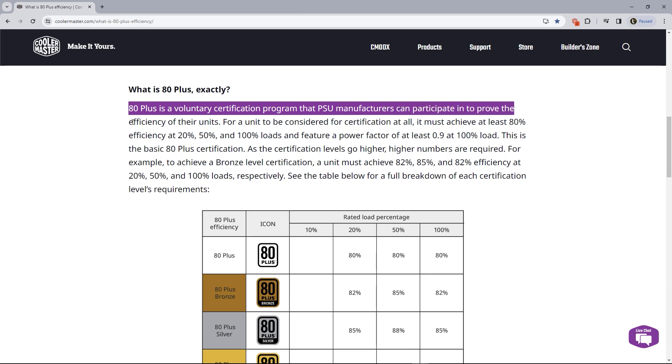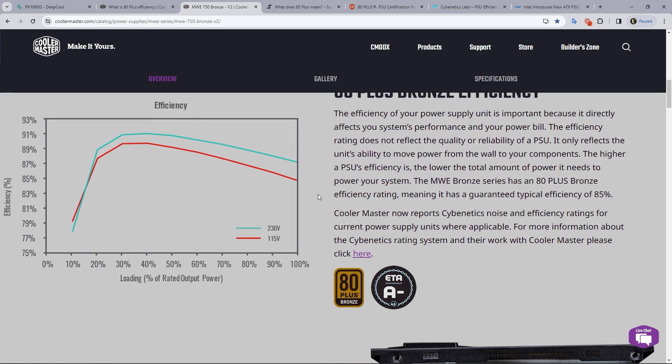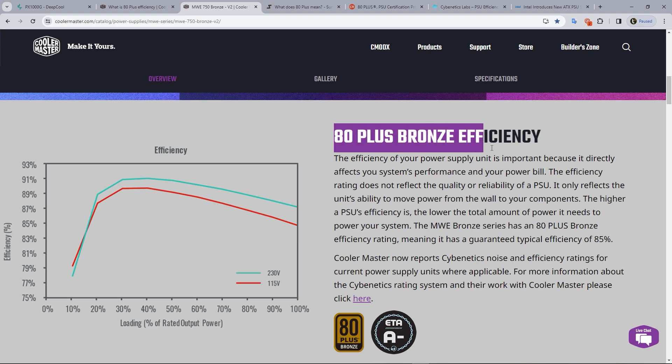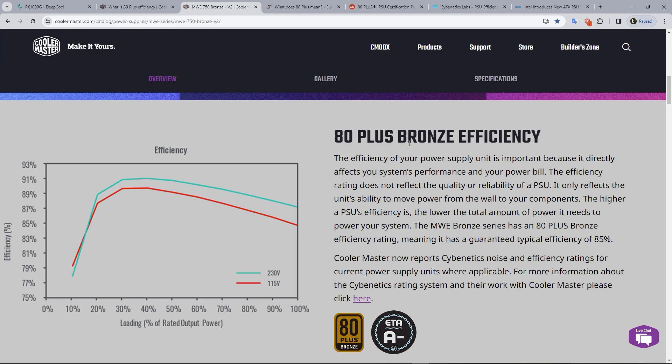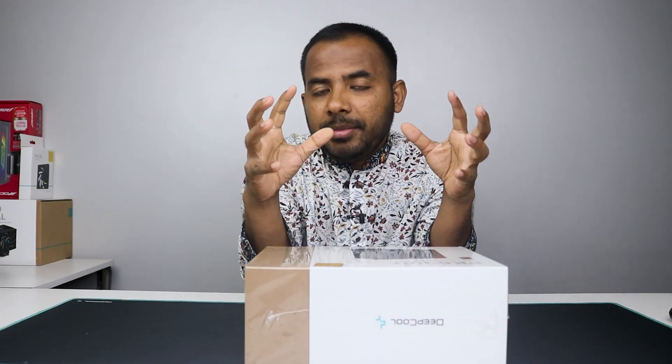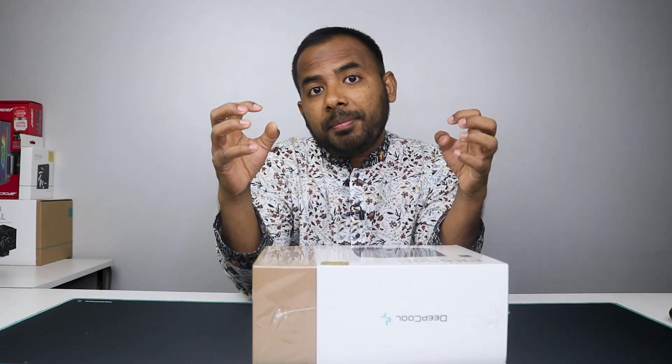Power loss affects power and cooler. Cooler Master's official website — Cooler Master is one of the most reliable companies. Regarding 80 plus efficiency, the efficiency rating does not reflect the quality or reliability of a PSU. It only reflects the unit's ability to move power from the wall to your components. The higher the PSU efficiency, the lower the total amount of power it needs to power your system.